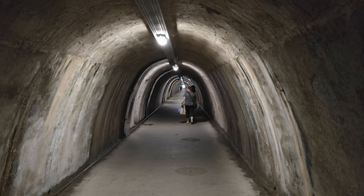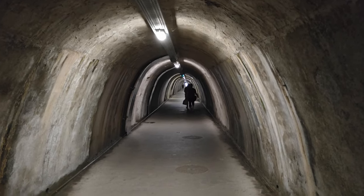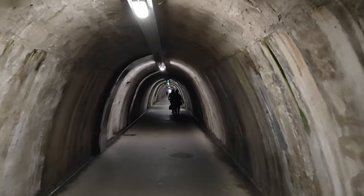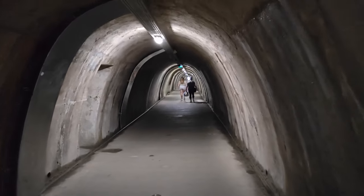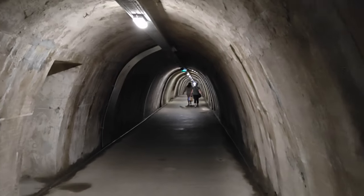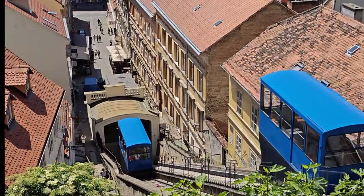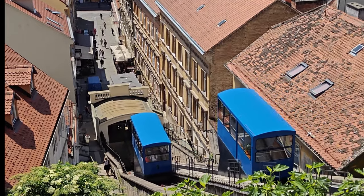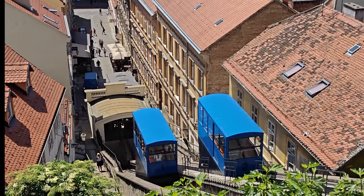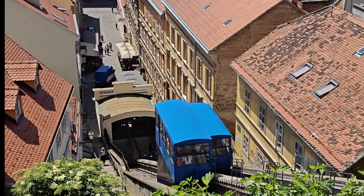Zagreb is known to be a hilly city. These days there's a pedestrian tunnel that runs underneath one of the hills — they were wartime tunnels, but now they're a shortcut from one side of the city hill to the other, which is quite interesting. We also visited the Zagreb funicular — one of the world's shortest funiculars at 66 metres long, and also one of the world's steepest. It takes about 68 seconds to get up and down it.